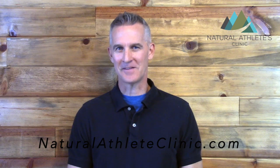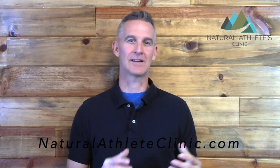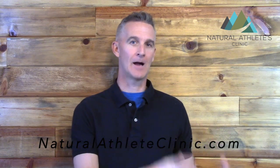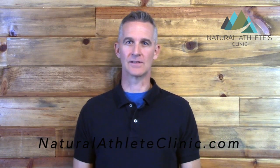Hey guys, what's up? Dr. Jason Barker with the Natural Athletes Clinic, and I want to talk to you guys about the nine most important blood tests that you can get to make sure that you are optimizing your health and keeping tabs on how your performance is going.